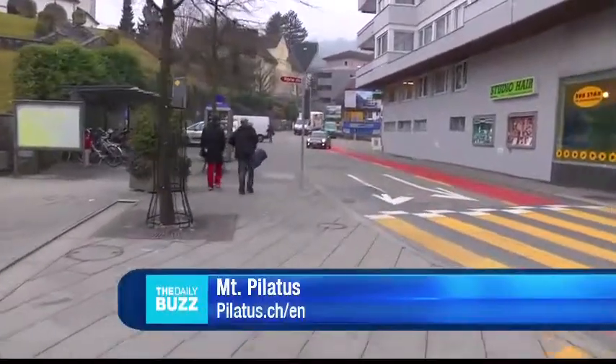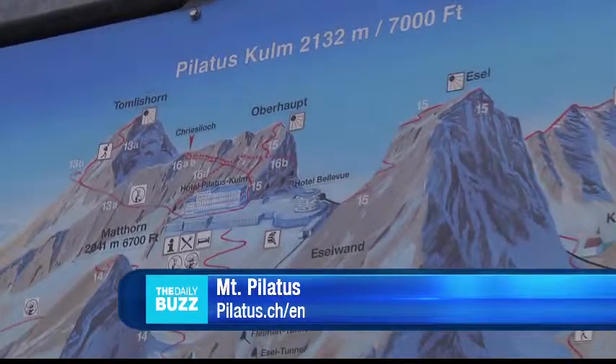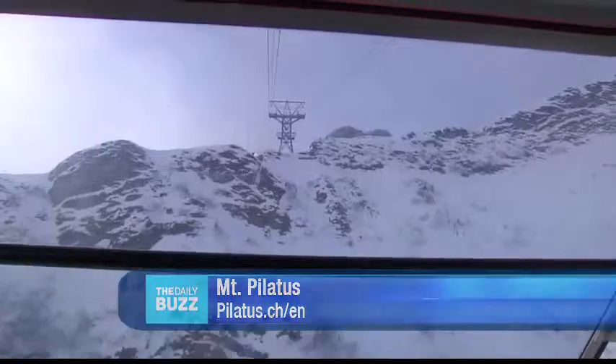Everything runs on time in Switzerland, and so do we. We hurried on over to Mount Pilatus for a gondola ride up to the top of one of the tallest peaks in Switzerland. It's just into the clouds. Who knew we'd have live in-flight entertainment for our ride? 45 minutes later, we finally arrived.